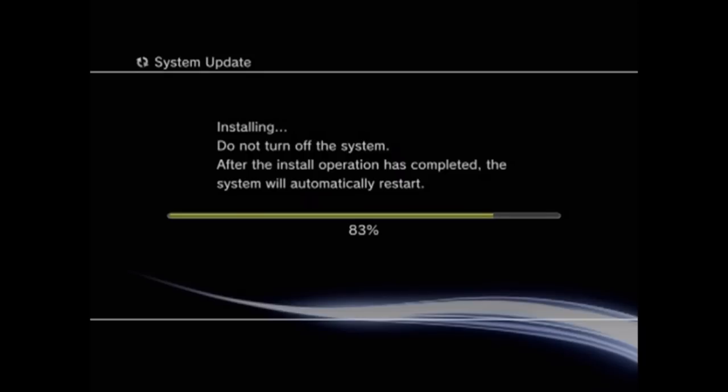A buddy of mine brought his PS3 to my attention. I don't know what's going on with it — it says 'system update' and it's installing, but he says it gets stuck at 99% and won't move after that. I told him to bring it to me so I could try and hook it up and see what's the deal.